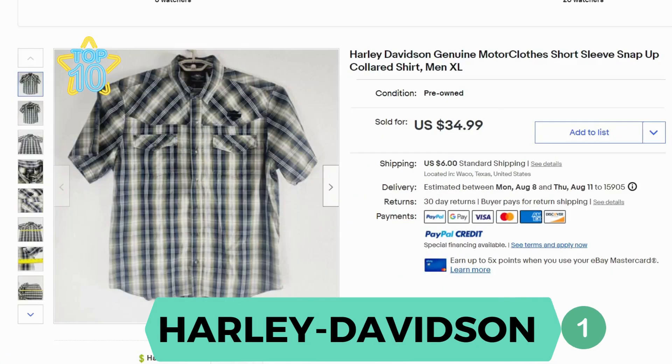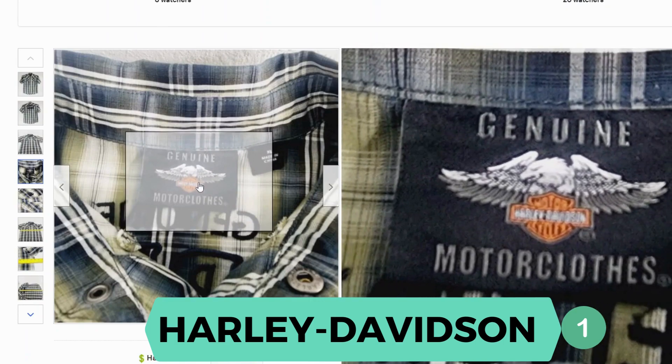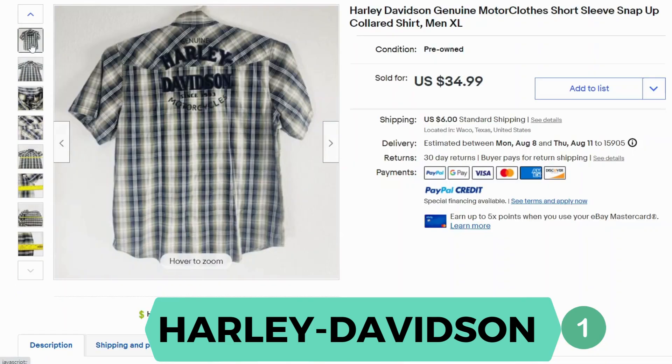Our final brand is Harley Davidson. This is a short sleeve plaid collared button-up shirt. It sold for $34.99 and $6 shipping. Here's the label — it has a classic logo for Harley Davidson. If you take a look at the back, there's a very large embroidered logo. This shirt is 100% cotton.